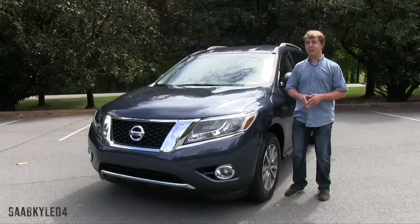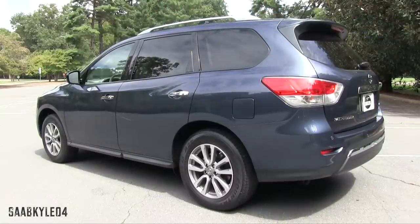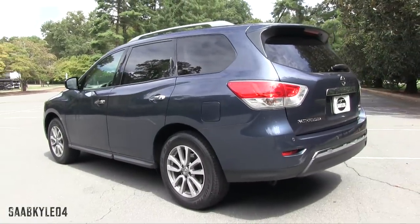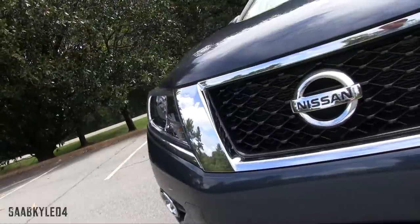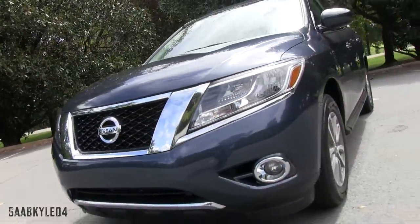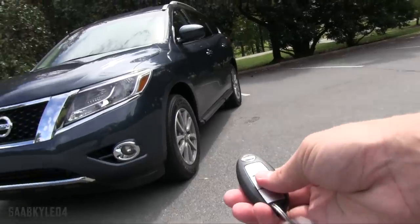We'll start it up, show the engine, get an exhaust clip, go to the performance data, take it on a thorough road test, show you the back seat, third row seat, all that good stuff and the many unique aspects throughout the interior as well as exterior. So without further ado let's go ahead and hop on in, start it up, let it run.